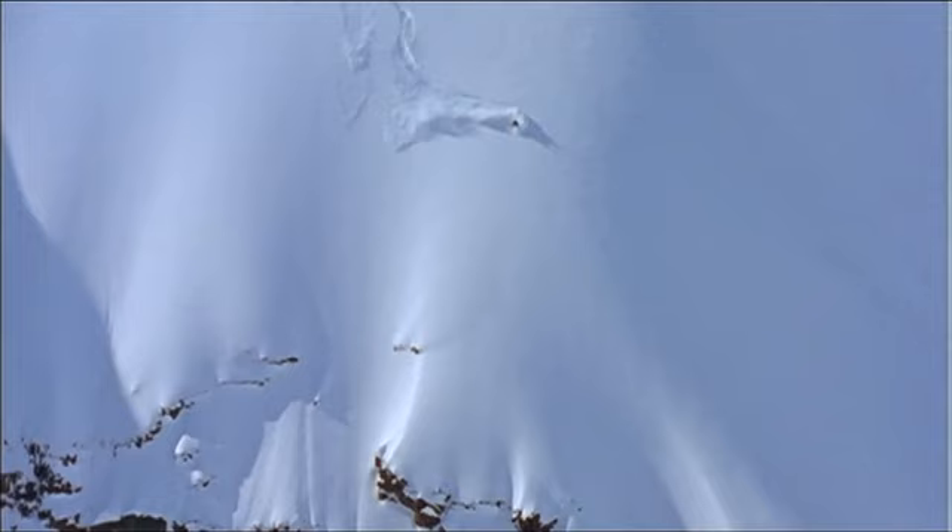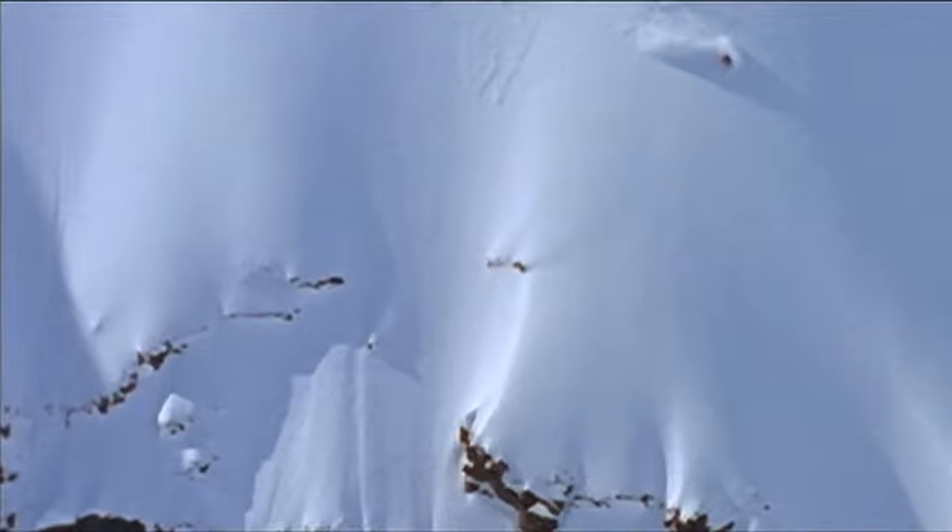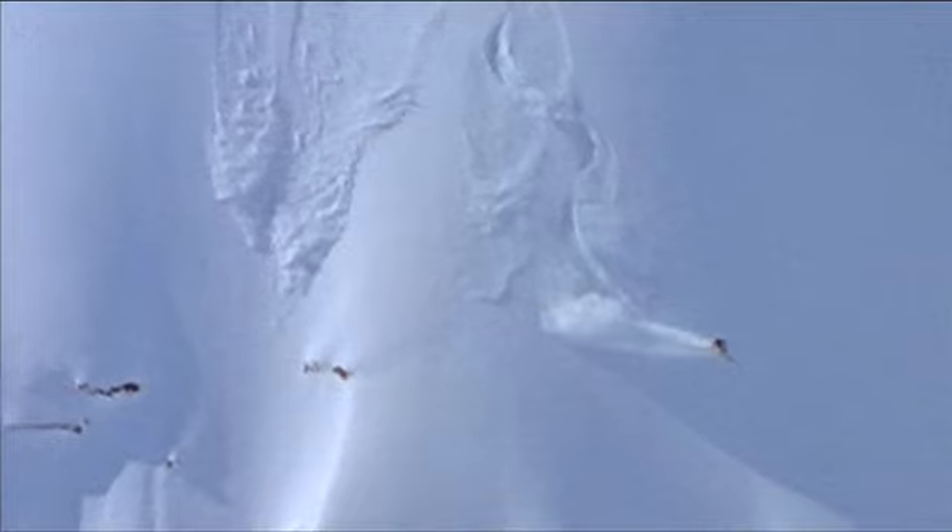This skier has found the gold, laying down the perfect tracks. But let's pause right here for a moment. Looking straight below him, there's a little bit of exposure. He's deviated his turns to head away from the exposure, which is perfect because he knows the terrain.